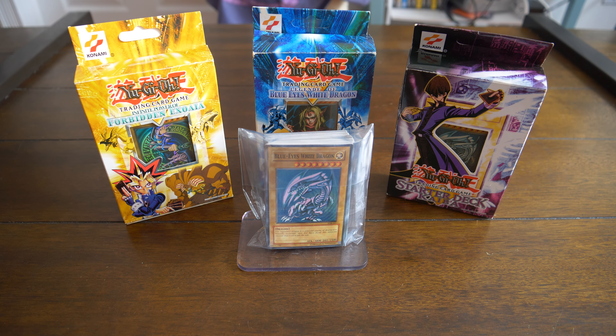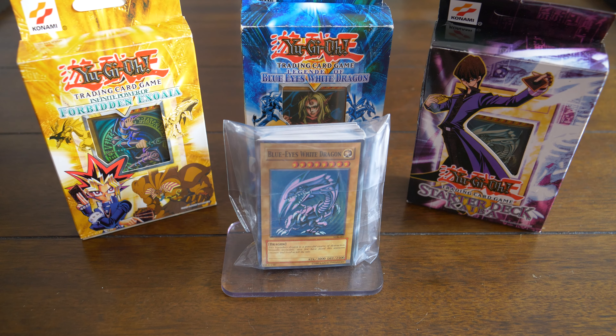Anyway, hopefully this was a quick video. If you guys like real Blue Eyes White Dragons and real Yu-Gi-Oh cards, please like and subscribe. Thanks for watching.